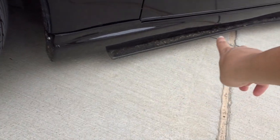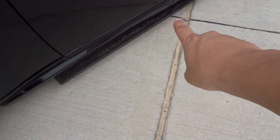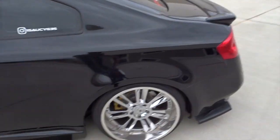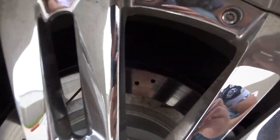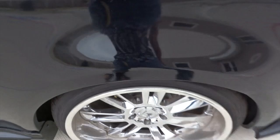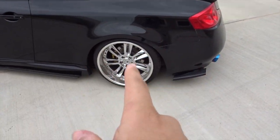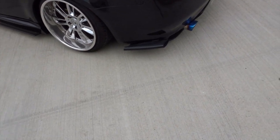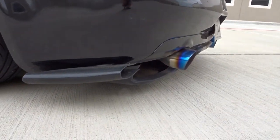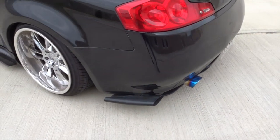KBD side skirts — I bought those used off a buddy of mine, also with the M4 side splitter in carbon fiber. I'm also on Raceland coilovers. Drilled and slotted ceramic rotors and brake pads. This rear diffuser — I've been having it for a good while already. I bought that used off a buddy of mine as well.